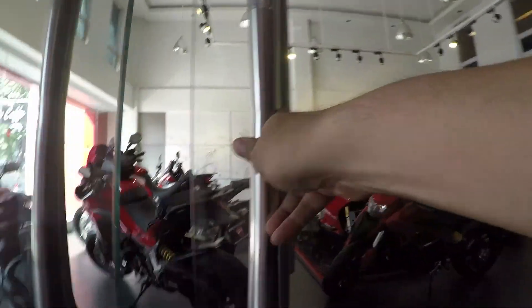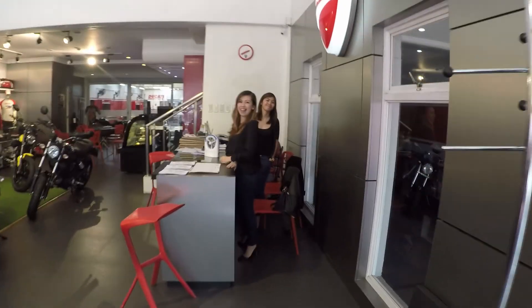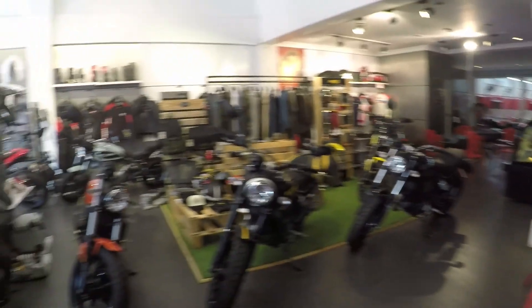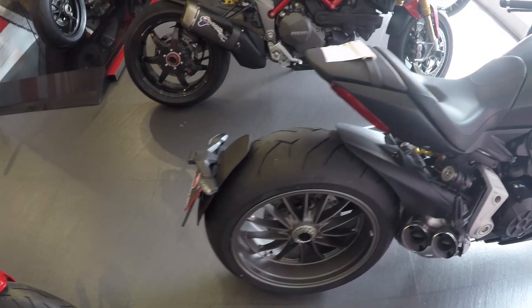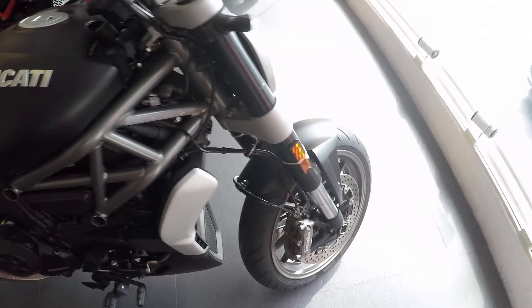So we're at Ducati Manila and I'm here to pick up the Diavel. I wouldn't really call it another version of the Diavel, more like a redo of the bike if you look closely.